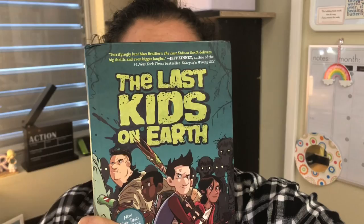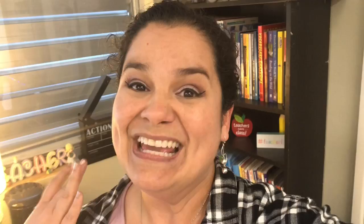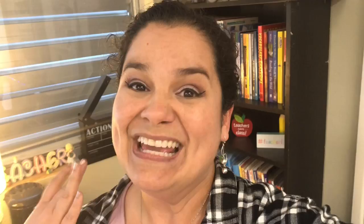The other exciting news is that on Thursday we're having an author's visit — the author from The Last Kids on Earth series, Max Brallier. He's coming to our school and I can't wait to vlog a little bit about that. Our students are able to purchase autographed books from him. He has four books in the series and they're charging $12 for the book without tax, and the books will be autographed. Tomorrow is the last day for them to bring in payments.